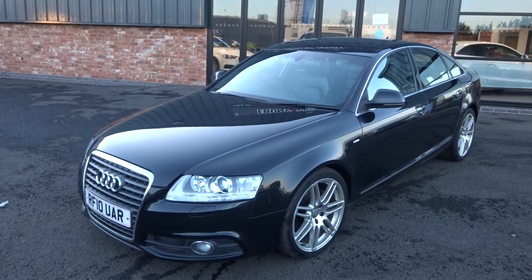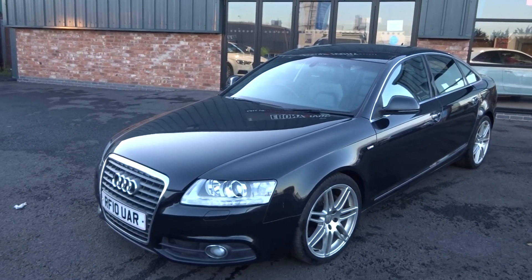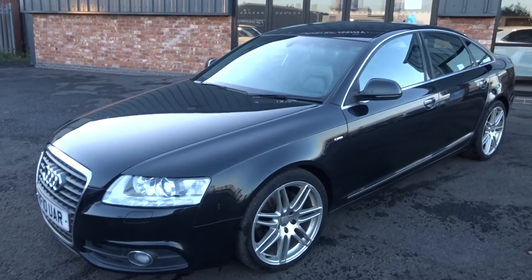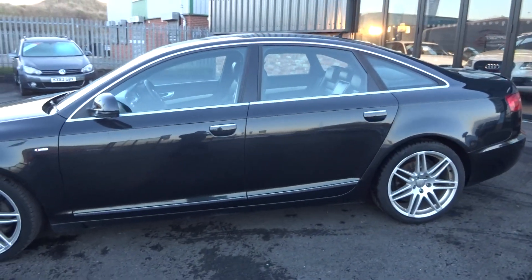The car has just come into stock, had a quick wash, and does need to go through for a full machine valet, but we'll get that done as soon as we can. So let's quickly show you around the vehicle now — I'll walk you around it once and then we'll have a look in a little bit more detail.